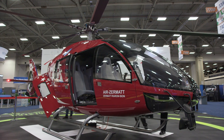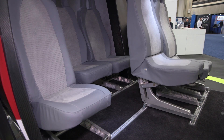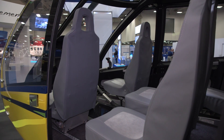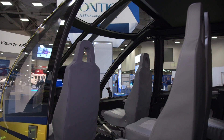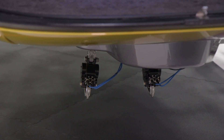Certification is planned for various configurations including single pilot. Basically you can shift the seats to all kinds of positions, and you can take out seats very easily. We can switch the configuration from eight seats to a medical configuration within minutes. The idea is to make it a workhorse which can be adapted to all kinds of operations.